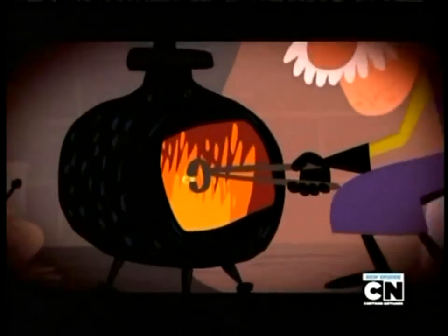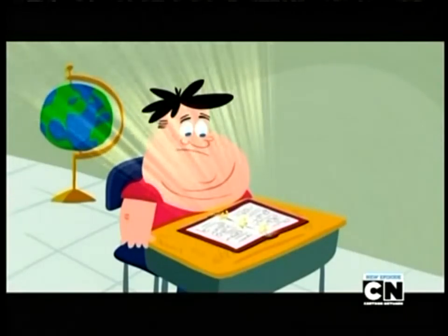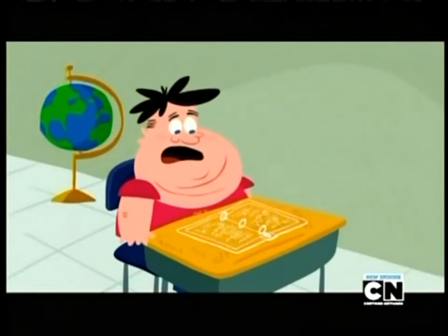Forged at Mount Doom in the fires of the custodian's office, the three ring binder is perfect for organizing your notes, homework, and magic scrolls. And every time you snap it shut, it disappears.